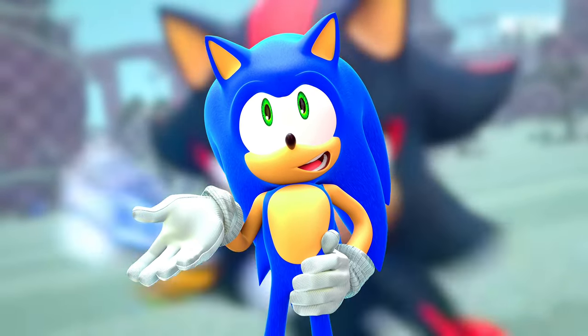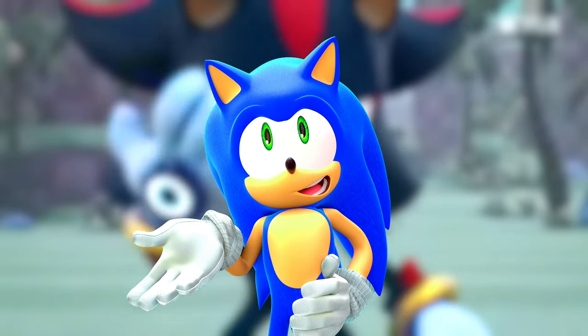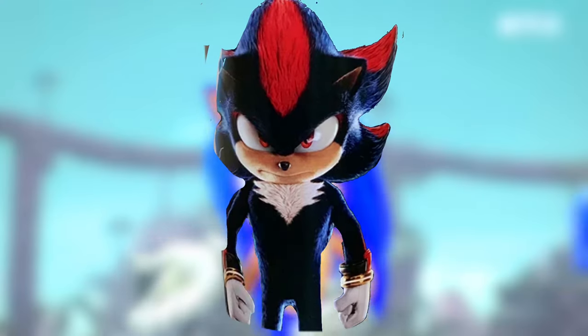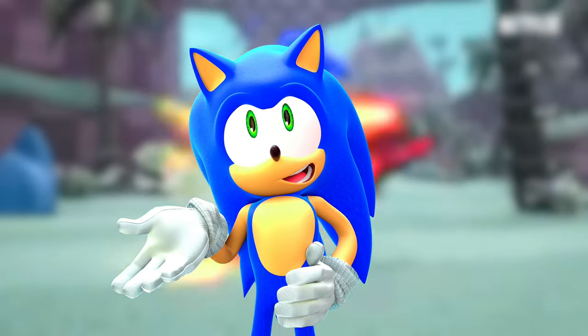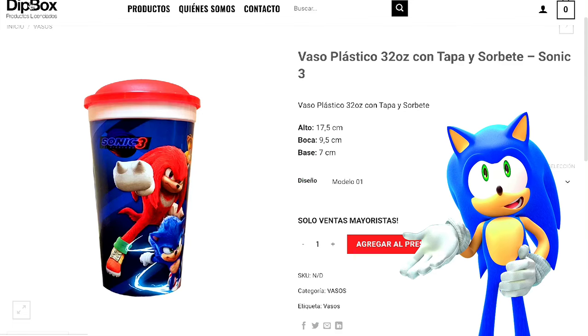This isn't necessarily a leak, but this is just a post on a website — on a Spanish website. We have gotten a new look at Shadow's render, and here's what I think about it based on how it looks for the third Sonic movie. The website that the cups are on is called Dipbox, and all of this is in Español.